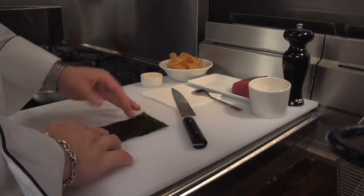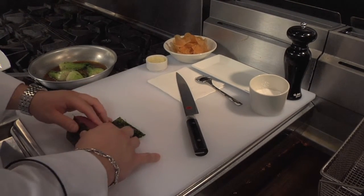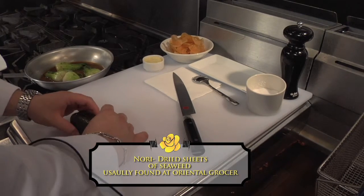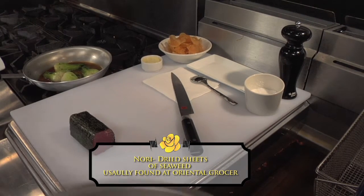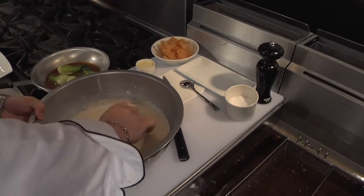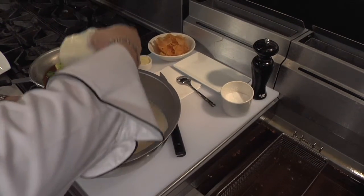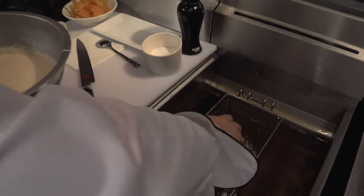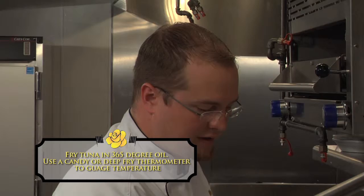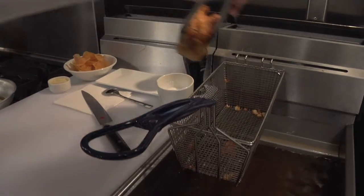We're gonna make our fish and chips entree here. We have our sashimi grade ahi tuna. We're gonna roll it up in a sheet of roasted nori. It's gonna go into our batter and then into the fryer. We're gonna cook it very briefly until it's crispy brown.